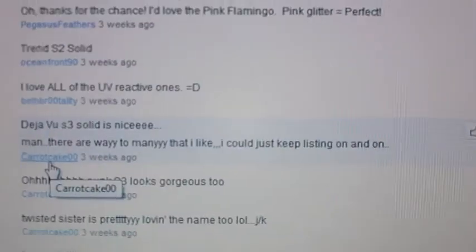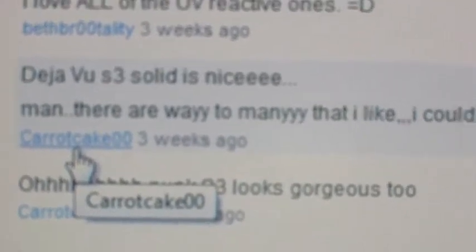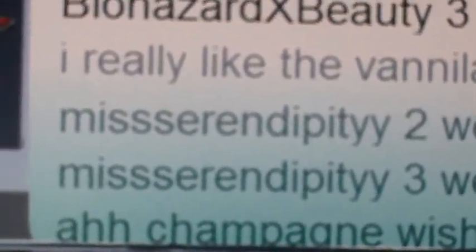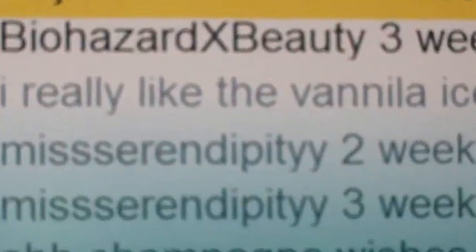Oh crap, that was a color. But that is from the comment of Carrot Cake. Deja Vu S3 Solid is nice — that is Carrot Cake 00. So Carrot Cake 00, if you could please message me your information so I can send your little mini lit kit out to you, that would be great.